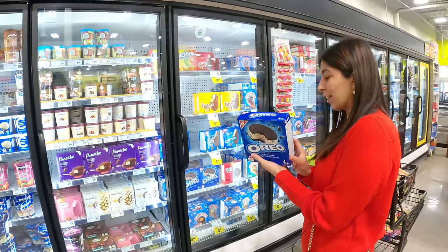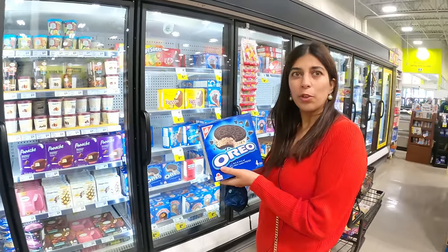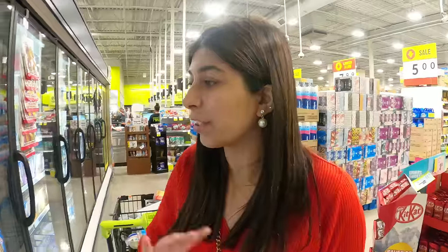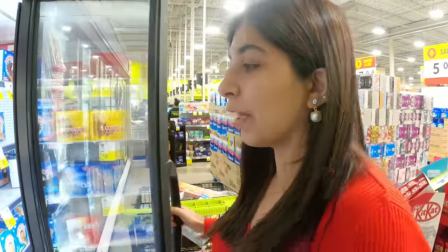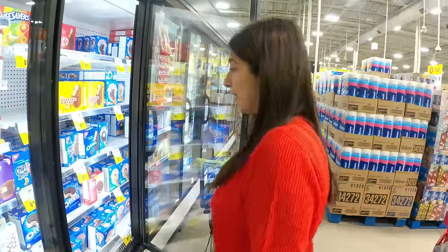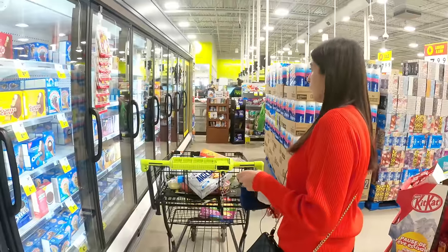I remember Oreo biscuit ice cream from India — and here it is! I'm not taking it now because we already have a lot of ice cream, but next time I am definitely going to try the Oreo biscuit ice cream. So let's go!